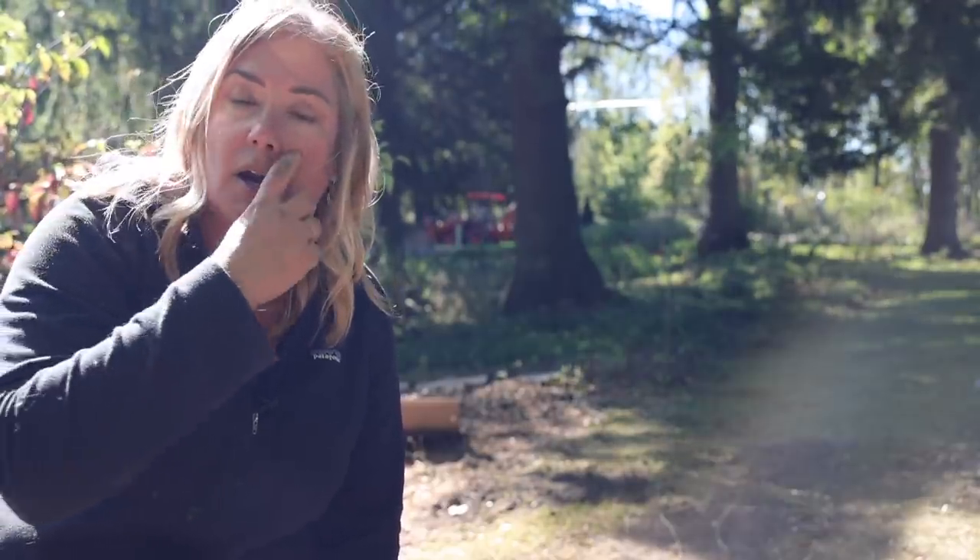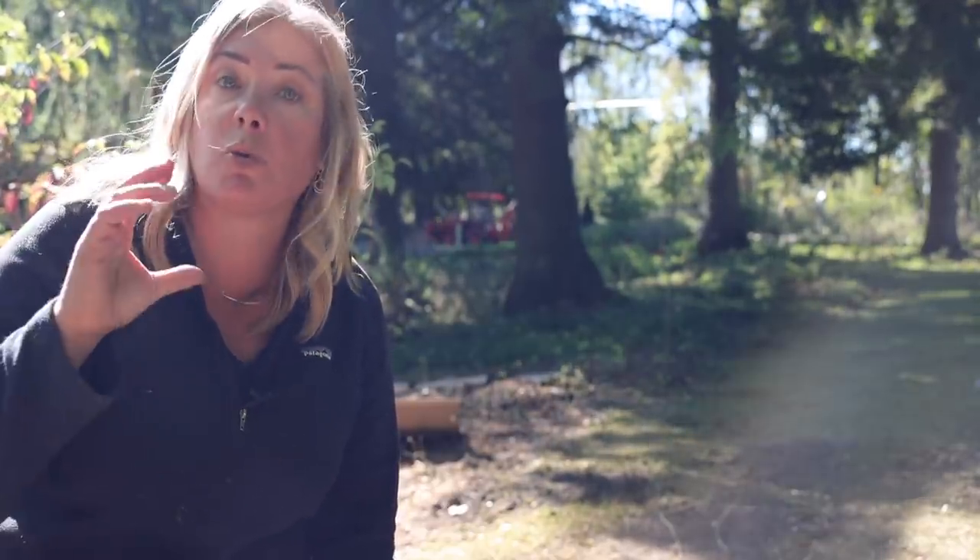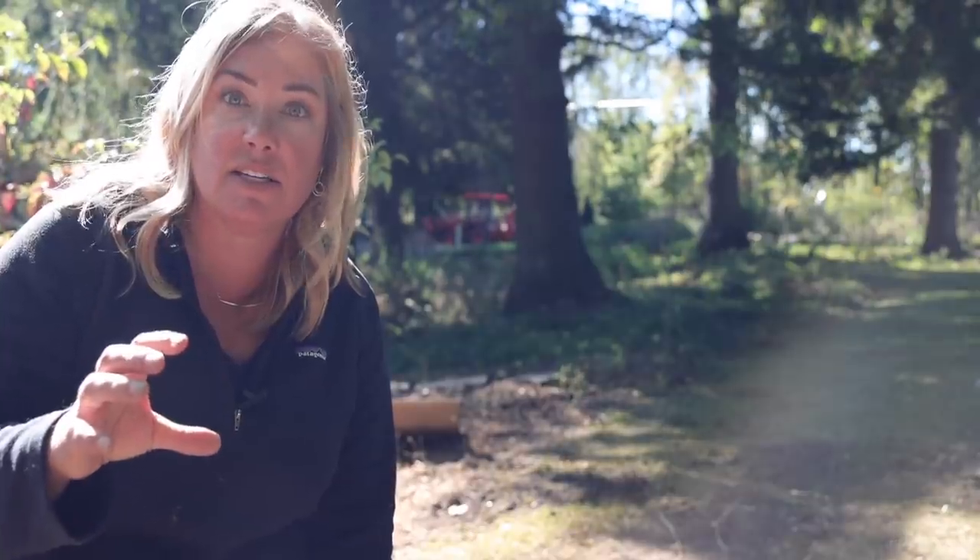Now that we have those trees planted, raked everything out, smoothed everything out, and pulled out all the junk from the holes, we're working on mulching. We're using arborist chips — actually chips from the trees that came down right here and behind the camera. This is really good stuff, so we're going to put a nice thick layer on this.